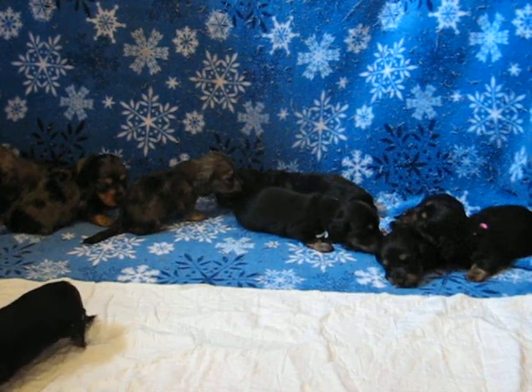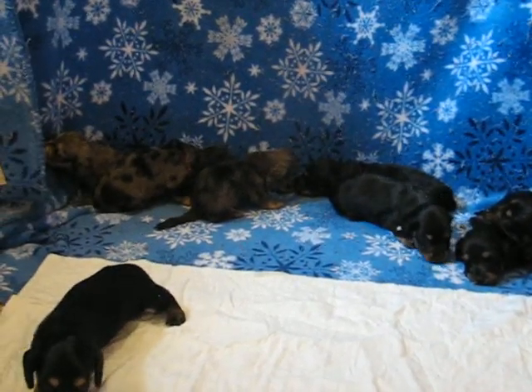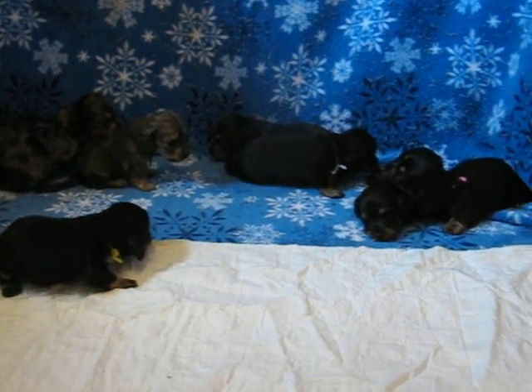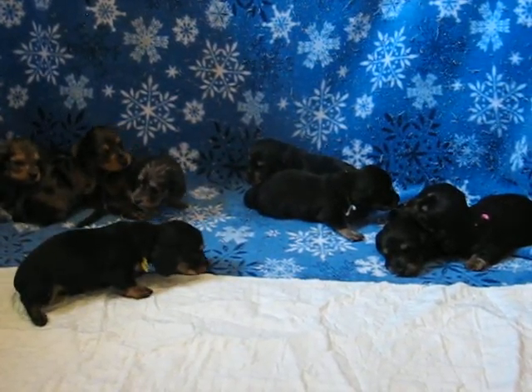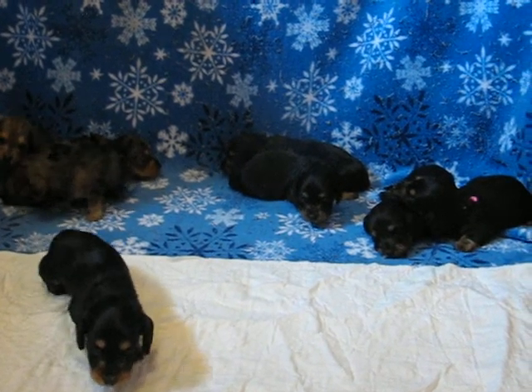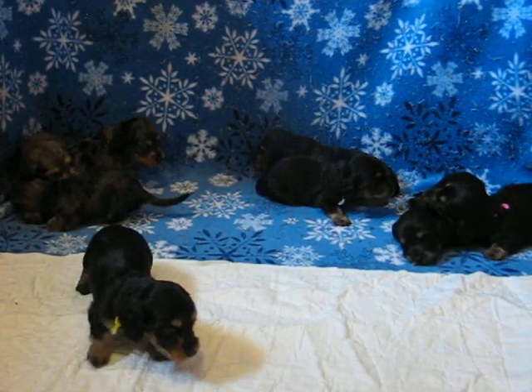I think that's the yellow collared girl that's going to come check things out here — yep, yellow collared. So give me a call if you're interested in one of them and we'll get you on the reservation list. We'll get you updated pictures as they get older. Thanks so much, bye-bye.